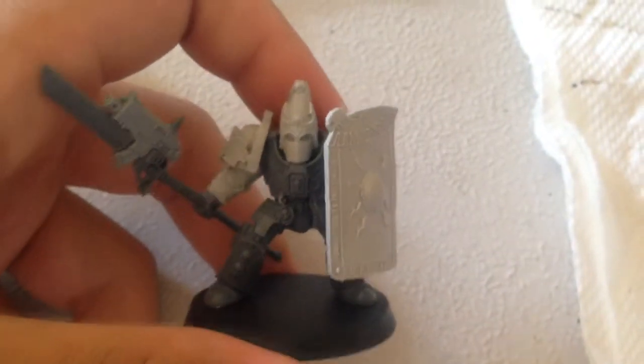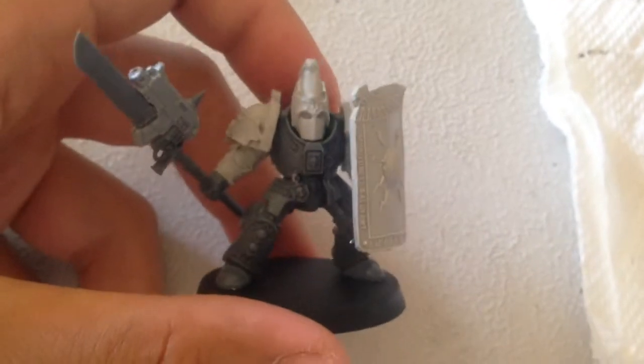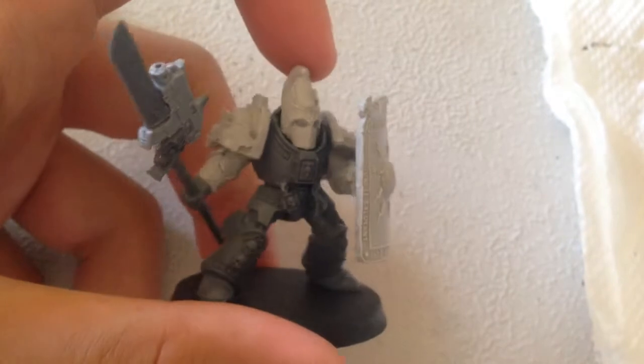Alright, what's up, Wargamers? Today is July 5th, and today I did absolutely nothing regarding painting again, but last night it was late, so I just — all I did was cut out the pieces from the sprues.